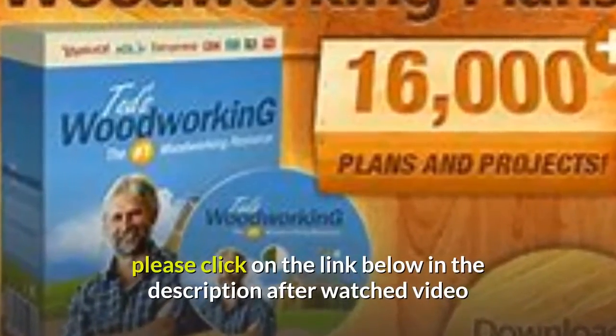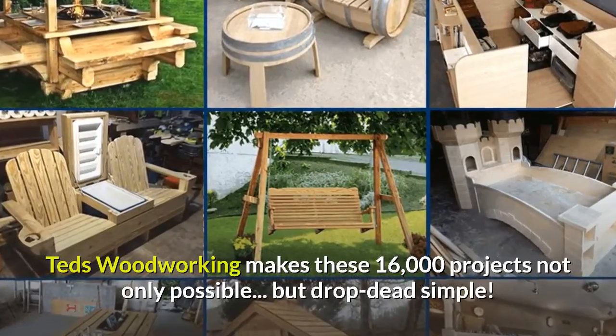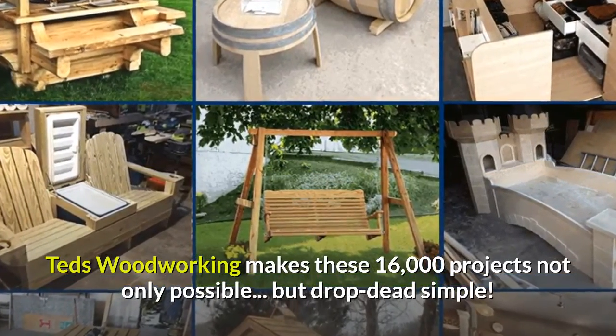Please click on the link below in the description after watching this video. Ted's Woodworking makes these 16,000 projects not only possible, but drop dead simple.